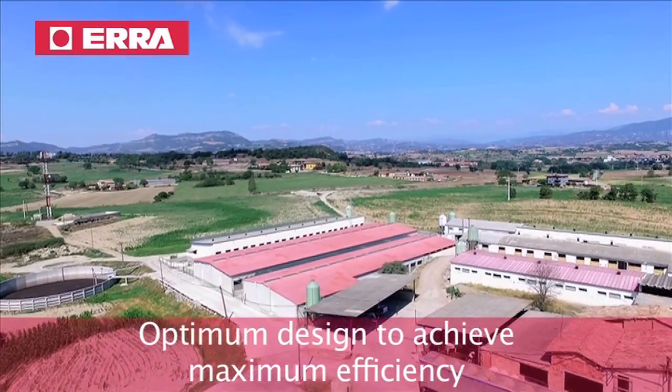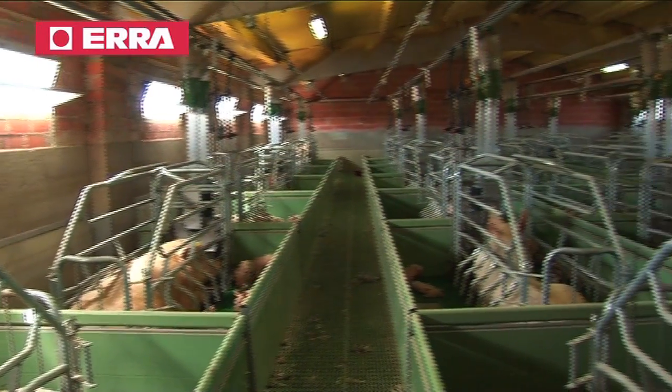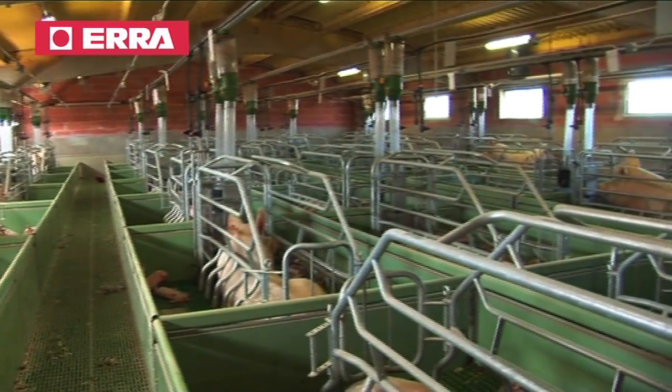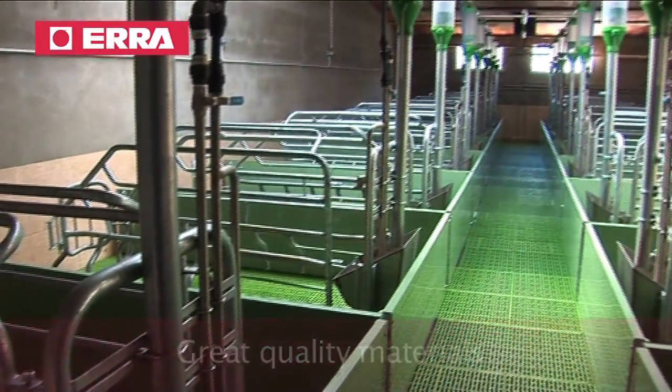Aera designs four-wing pens to guarantee optimum performance in piglet production. Best quality materials are used to achieve maximum efficiency.